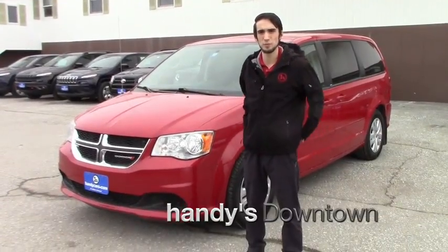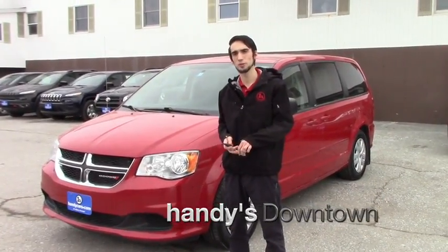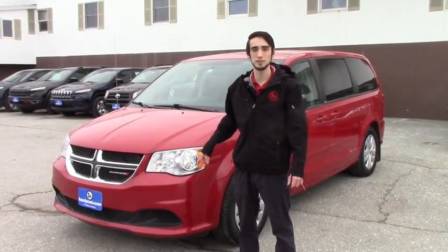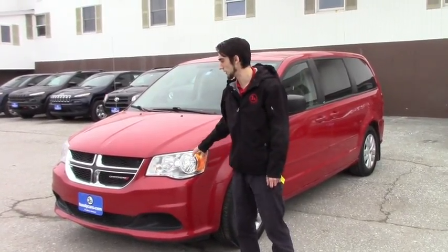Hello Liz, this is Matthew Wiemann from Haney Downtown. I see you inquired on the 2013 Grand Caravan. We do have three of these in our lot right now, two of them are the 2013s.